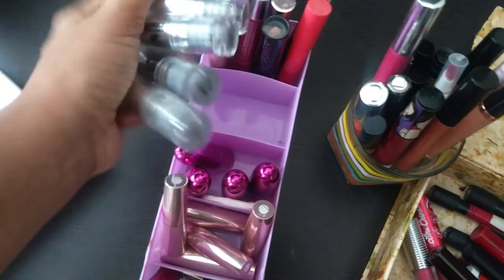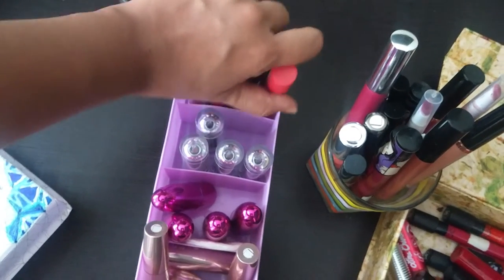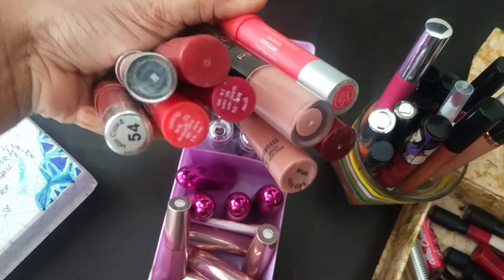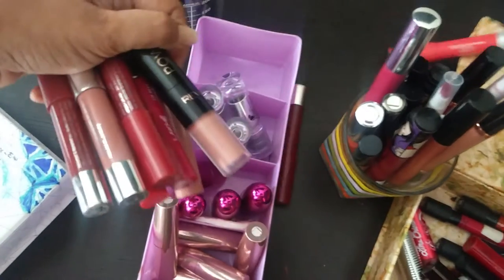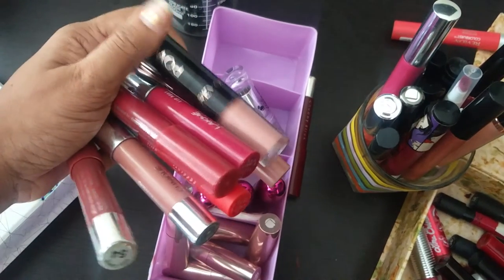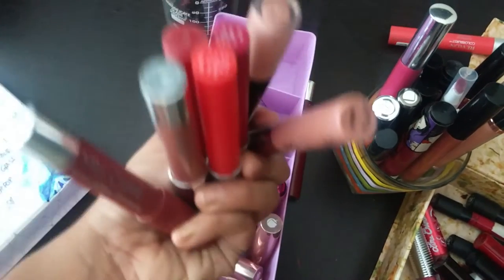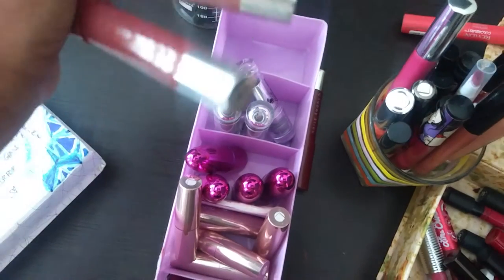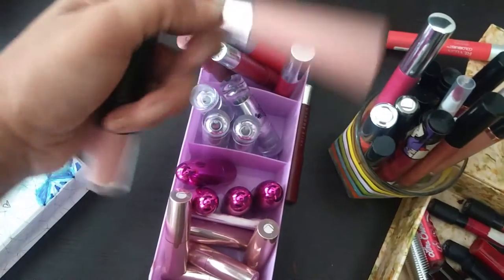I have all my chubby sticks here — about three from Miss Claire, two from Lakme, one from Makeup Revolution, and one from O3+. I'm not sure of all the shades. I also have something really nice — the Lakme 9-to-5 cheek and lip stain weightless mousse.